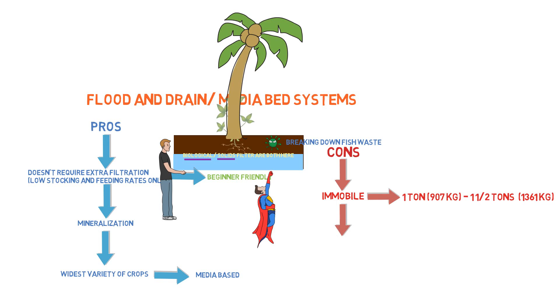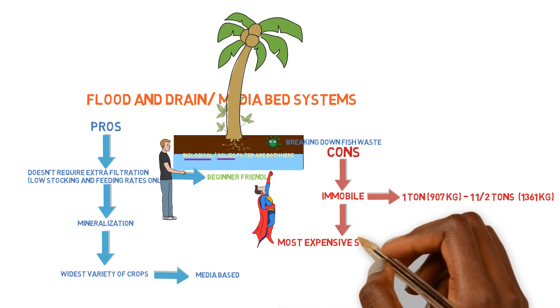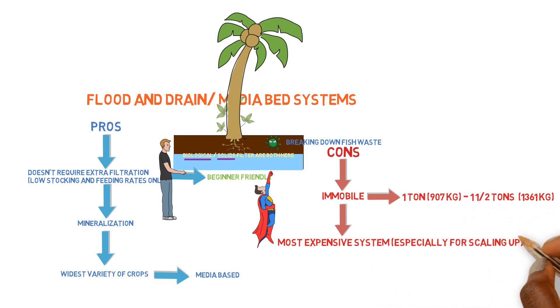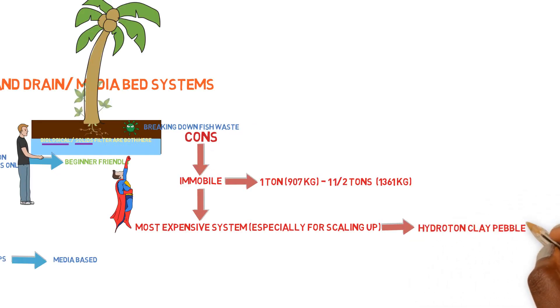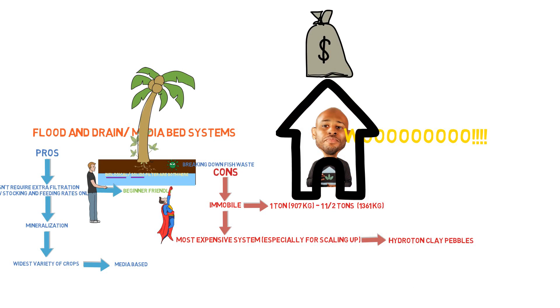Another con of the media bed system is that it is the most expensive to build. It has pretty much the same components as a deep water culture system, but the gravel or media to put inside the media bed is way more expensive than the polystyrene foam used in a deep water culture system. You don't have many options for the media either — gravel is the least expensive, and if you use clay pebbles, your price goes through the roof.